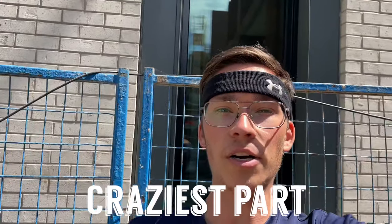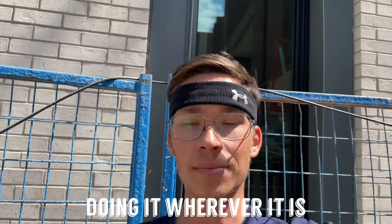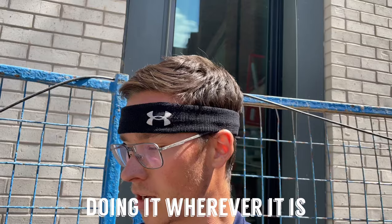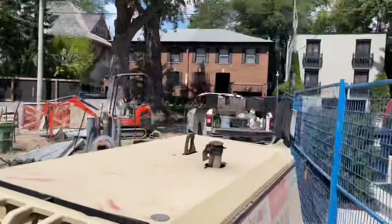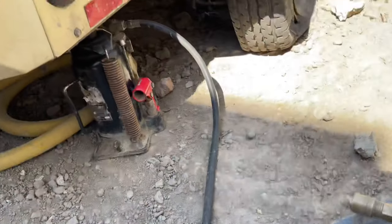The craziest part about doing tires mobile is you basically have to do the tire where it sits, because sometimes there's no way the thing is moving. Sometimes they come to pick up the generator and they can't, so they call us — and it's sometimes in the worst spots ever. This one is kind of tucked in a corner here. I'm going to put my jack on here.